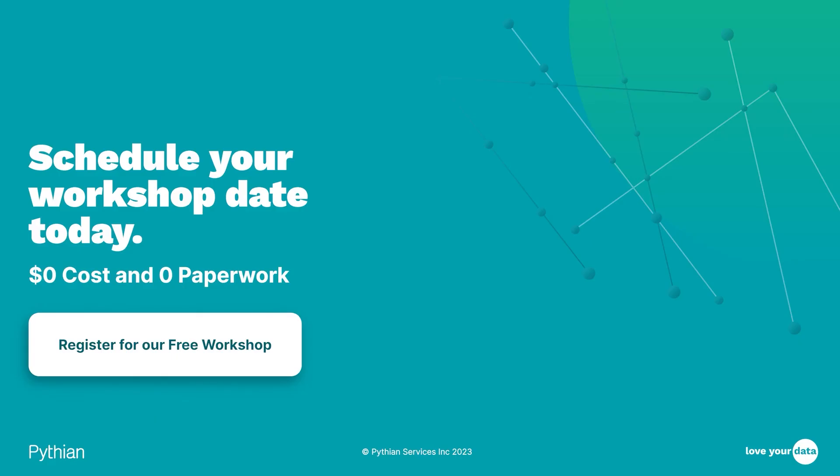I encourage you to reach out and schedule your workshop today. We're available to discuss what this means for your organization and how you can take your data environments to the next level. Thank you for your time today — we look forward to hearing from you.